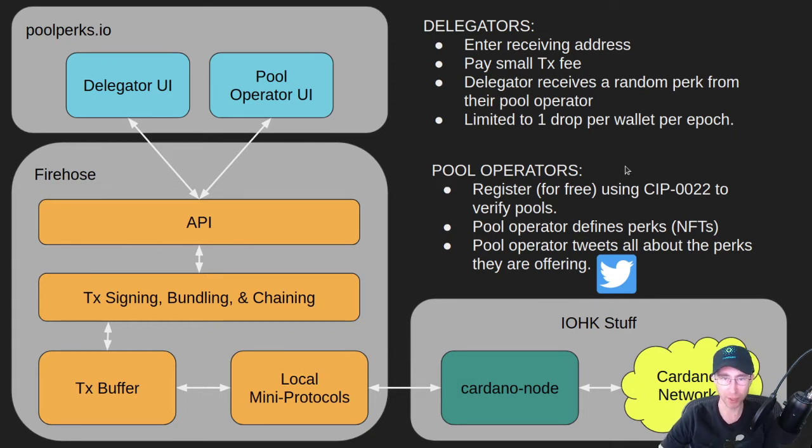From a pool operator perspective, the whole system is free to use. You register your pool, use SIP 22 to verify it, and then define your perks — your NFTs. This should be as simple as uploading some images and setting what percentage of the time a particular perk gets dropped on a delegator. You can then use it as a marketing tool — tweet out what perks you have available, get people to stake to your pool to get your drops. Hopefully we'll get a lot more people moving around in the ecosystem once this goes live.